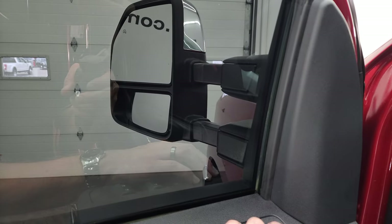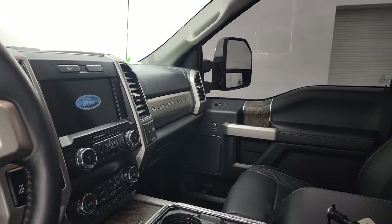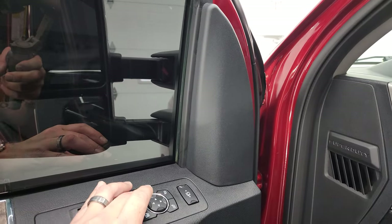These mirrors do power scope out like so. I always like showing both sides so you know that they're working properly, and then they do power fold in.